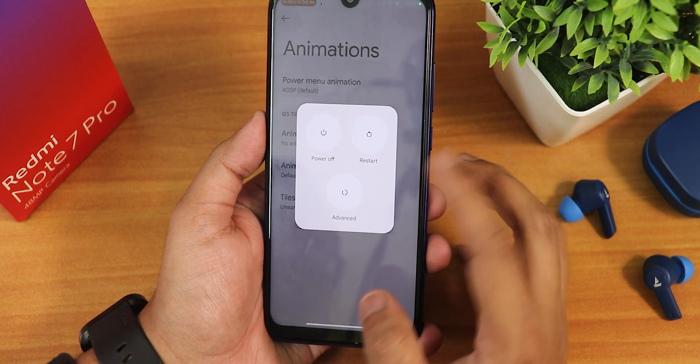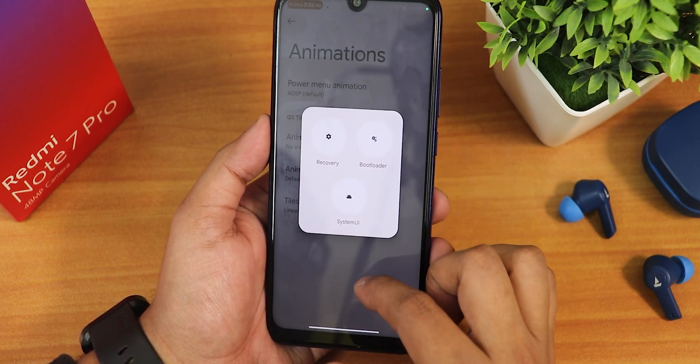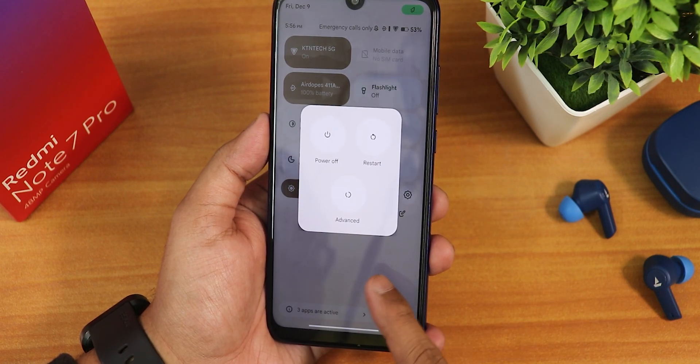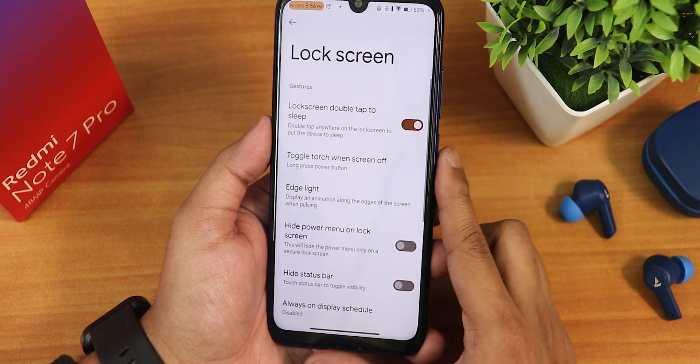This is how the power menu looks — we have advanced reboot and you can directly reboot to recovery or fast reboot from here. In the quick settings panel you also get the power menu shortcut, and tapping it brings up the power menu.